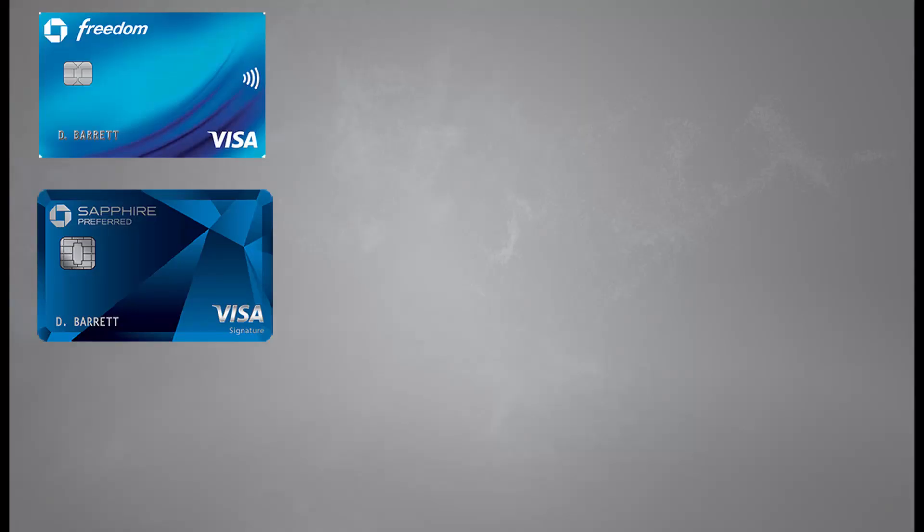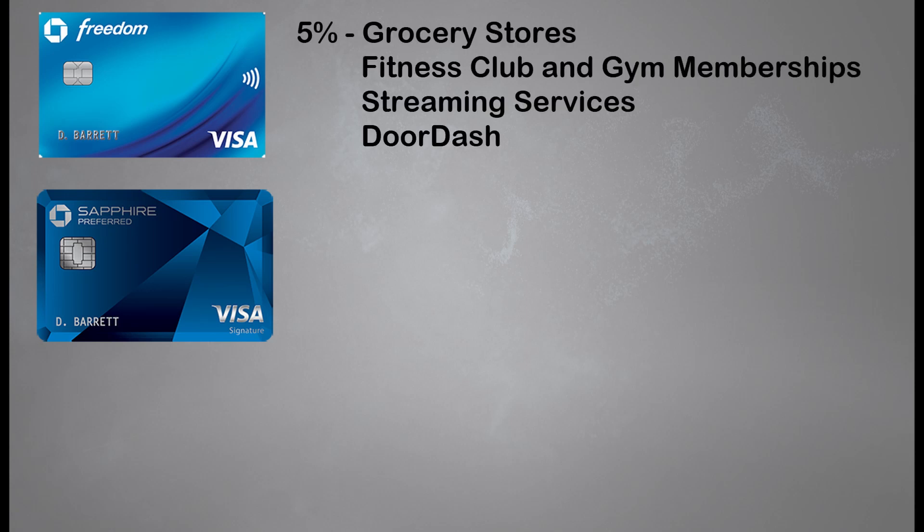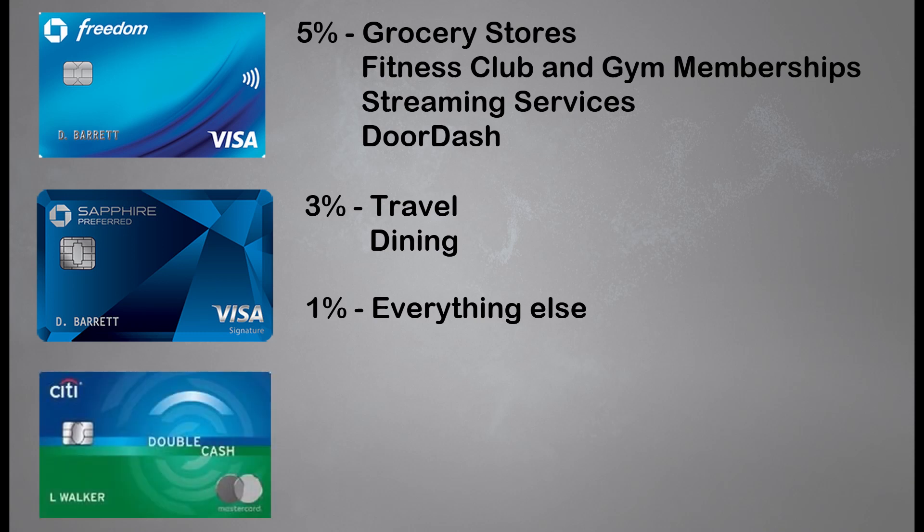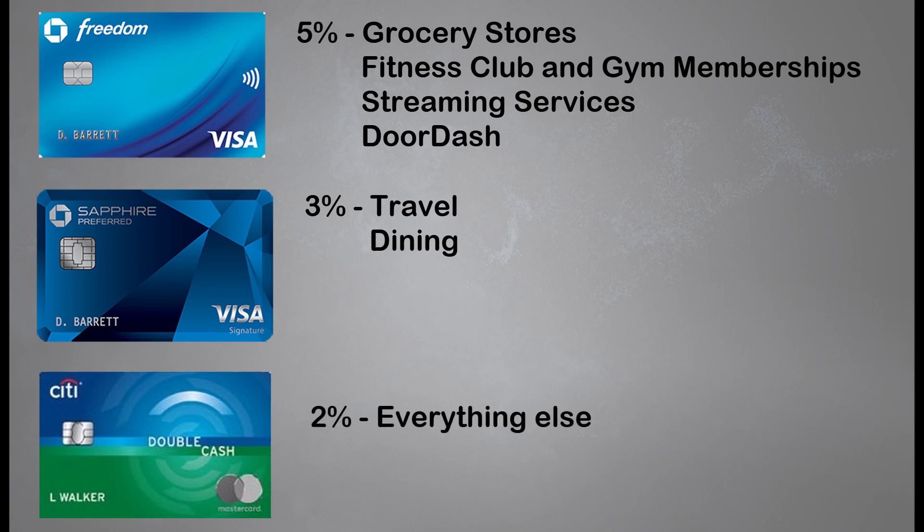But it's also good for individuals who do have a multi-card setup. For example, if you have the Chase Freedom and the Chase Sapphire Preferred setup, this month you'll earn 5% cash back on grocery store purchases, fitness club and gym memberships, select streaming services, and DoorDash purchases. You'll earn 3% back on dining and travel, and only 1% back on everything else. That everything else can add up. The good thing about having the Citi Double Cash is that every category your card setup doesn't catch, you can use your Citi Double Cash card, guaranteeing at least 2% cash back on everything else.